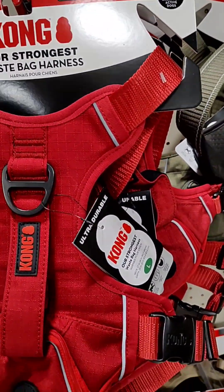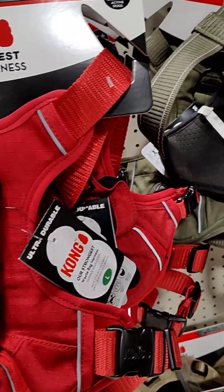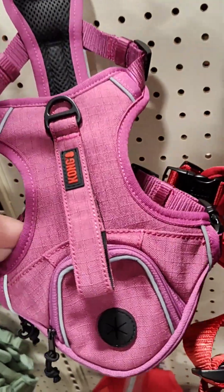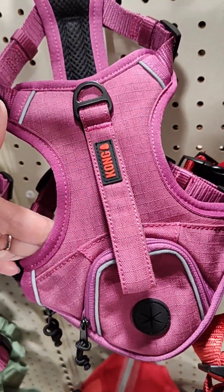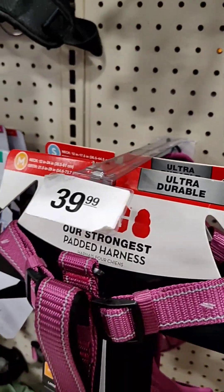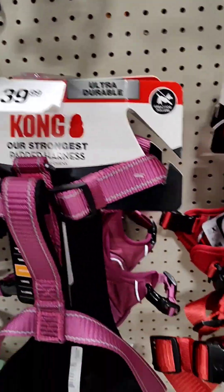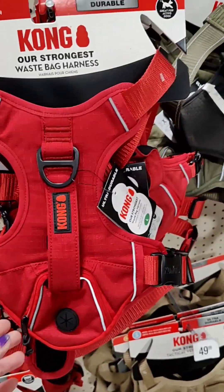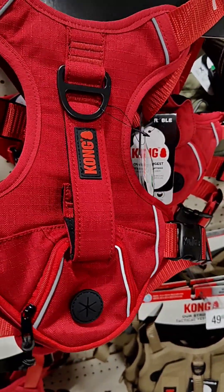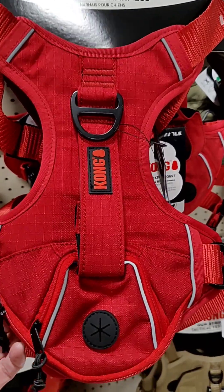This is like the one that I got my dogs. This Kong one here — this is what I got for Chloe, and Leah has a red one. They're 39 bucks. Looks like they have a little treat thing right here that you can put a treat in. These are very easy to get on and off too.